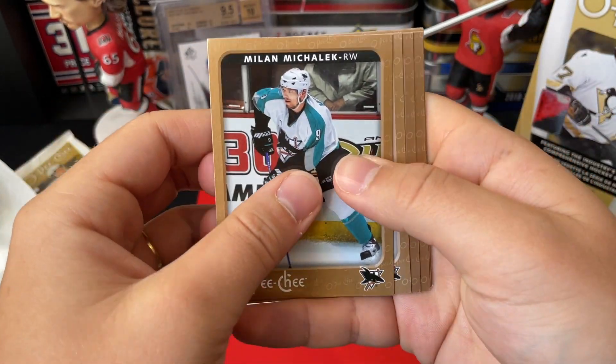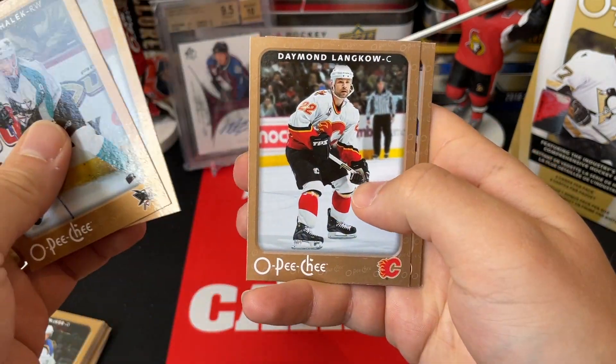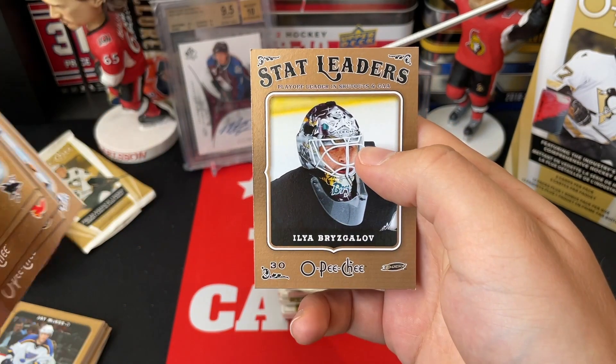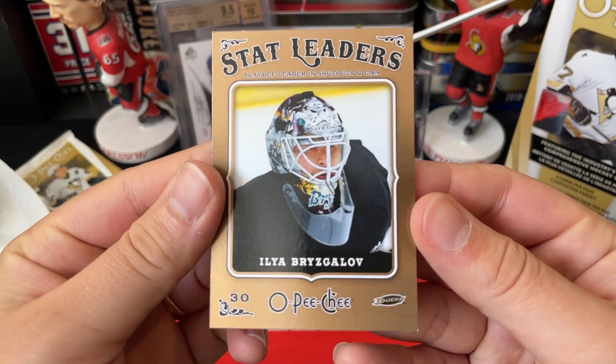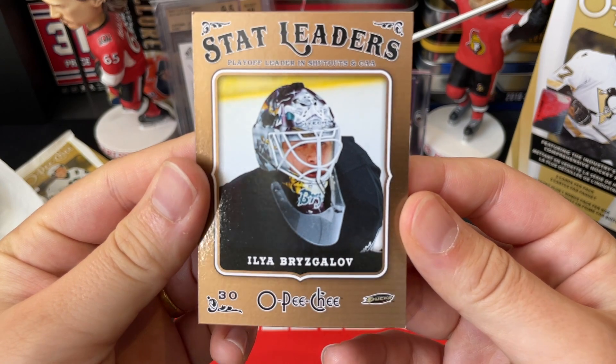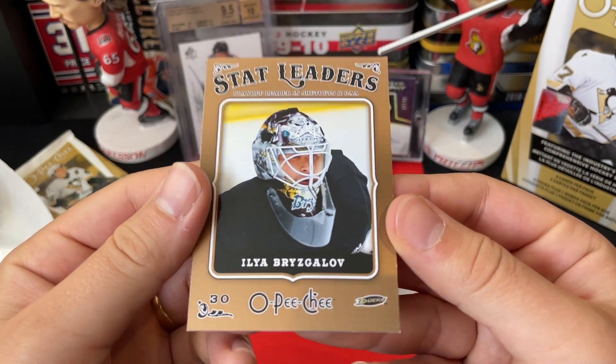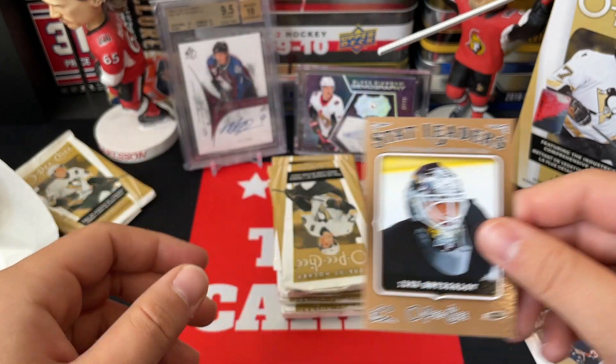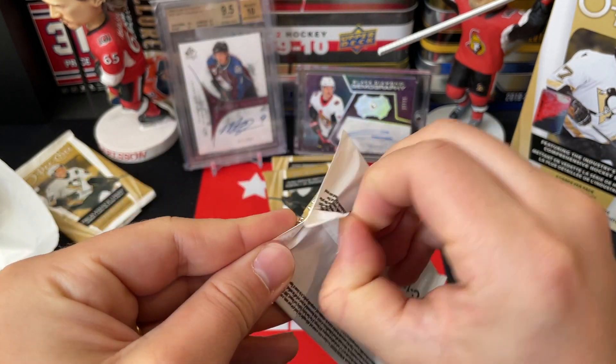We've got Milan McCulloch, Steve Bernier, Daymond Langkow, Nathan Dempsey, Thomas Tkachuk, and a Stat Leaders of Ilya Bryzgalov — Ilya Bryzgalov, who's the goalie that kept talking about space. Not the Winter Classic — oh, what a character he was.